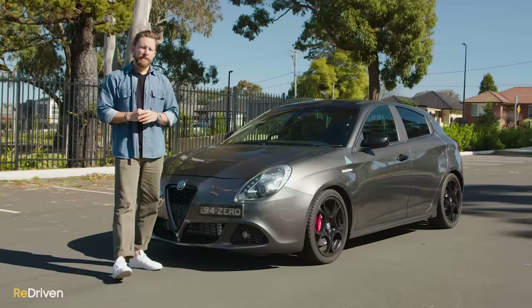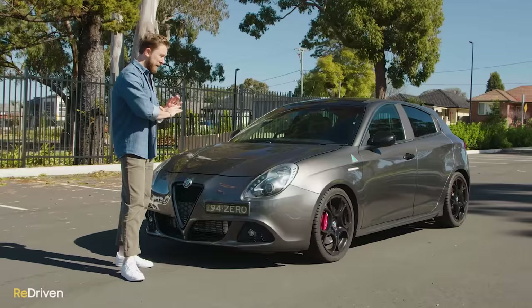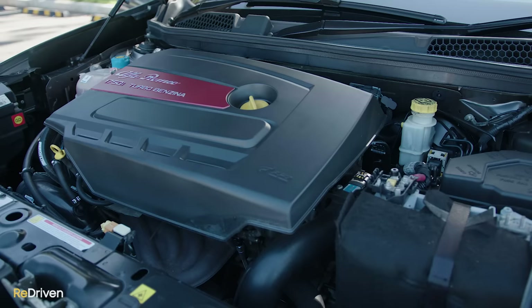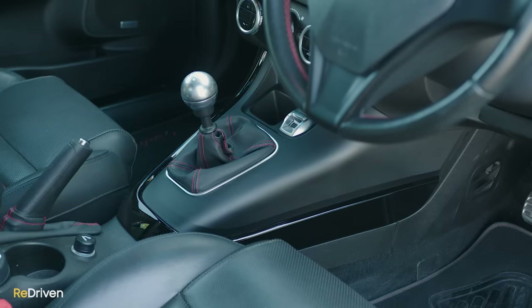Obviously this is Alfa Romeo's small five-door front-wheel drive hatchback, but beyond that it becomes like a complete mess of variants and updates and options. Let's try and make sense of it all. The Giulietta was available with either a 1.4-litre or a 1.7-litre turbocharged four-cylinder petrol engine, or a 2-litre turbo diesel engine. That 1.4 has been available in various different levels of power output. The transmission of choice was generally a six-speed manual, but an optional six-speed dual-clutch unit was also available.